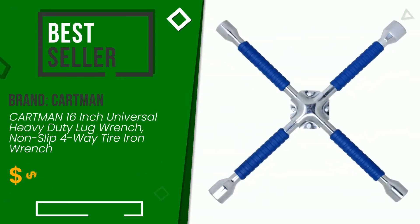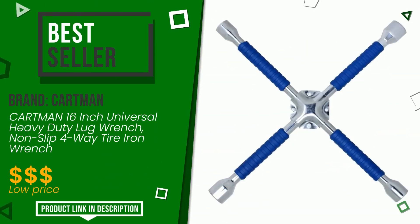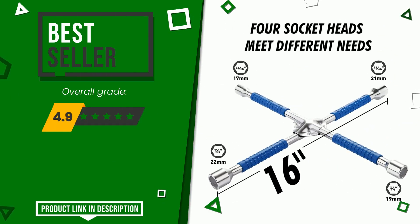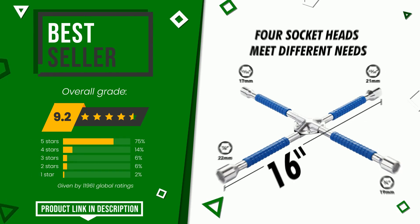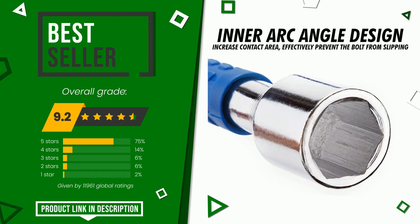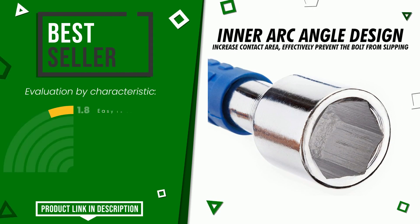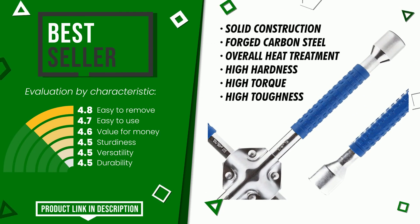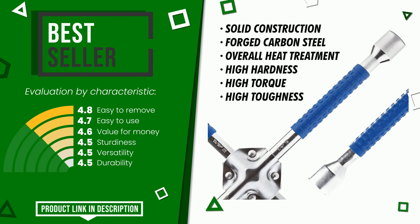Cartman. This item was awarded a final grade of 9.2 out of 10. It currently turns out to be the best seller. The strengths are: easy to remove, easy to use, value for money, sturdiness, versatility, and durability. Find the link to this product with all the information and the updated price at the bottom of the video description.